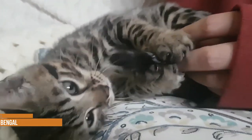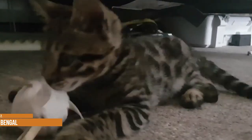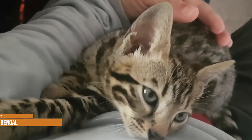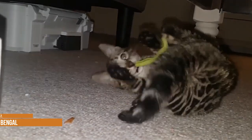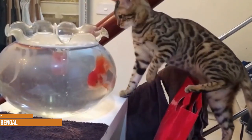Bengal. The Bengal breed was created in the 1980s by crossing domestic cats with the Asian leopard cat, which is a small wildcat species native to Asia. The goal of the breeding program was to produce domestic cats that looked wild but had loving, dependable temperaments. The program was a success. The Bengal is the only breed that has spotted markings called rosettes, which resemble the markings found on wildcats like leopards, jaguars and ocelots.